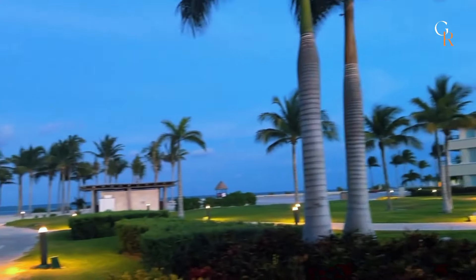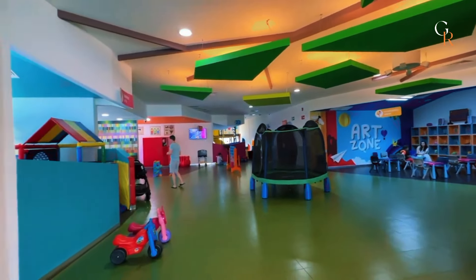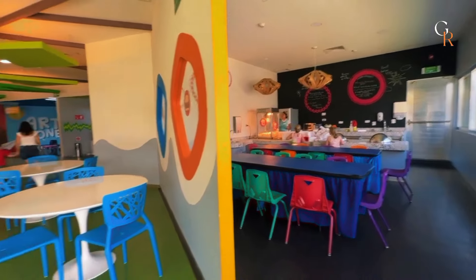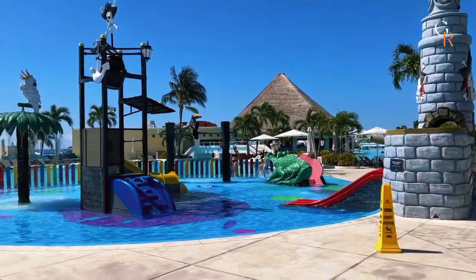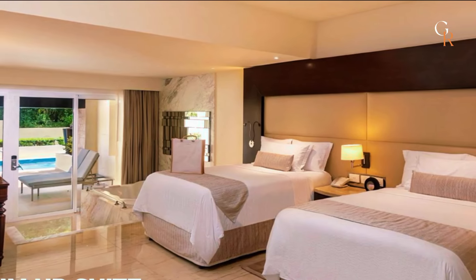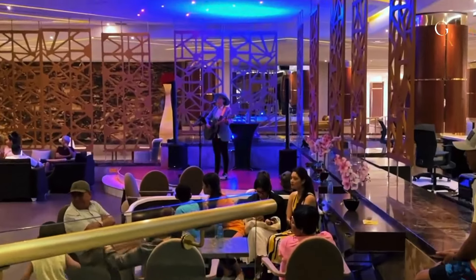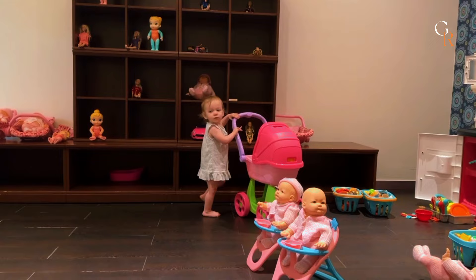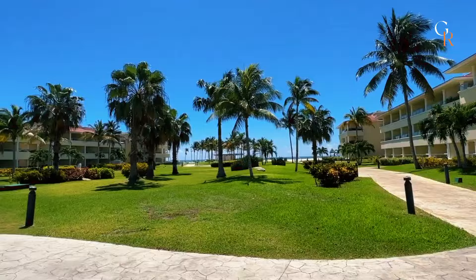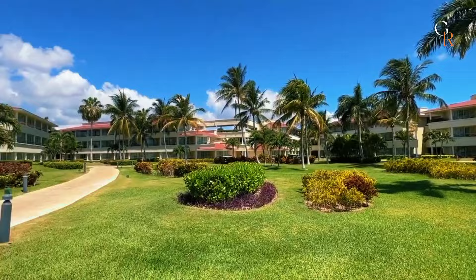For families, there are plenty of features to ensure everyone has a great time. Kids can enjoy the dedicated Kids' Club, which offers a range of fun activities and games, from arts and crafts to movie nights. There's also a splash park with slides and shallow pools designed just for them. Family-friendly rooms and suites provide extra space and amenities tailored for children. There are special family activities and entertainment, such as theme parties and interactive shows. Parents can also take advantage of babysitting services, allowing them some time to relax while the kids are well cared for. Overall, the various amenities and activities cater to both kids and adults, making it a fantastic spot for family vacations.